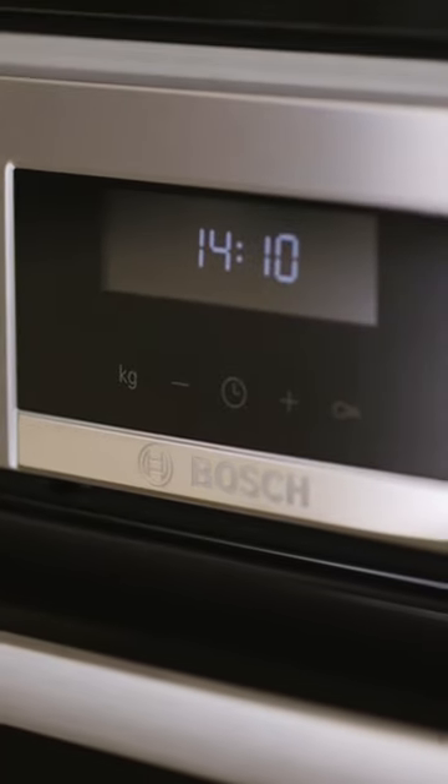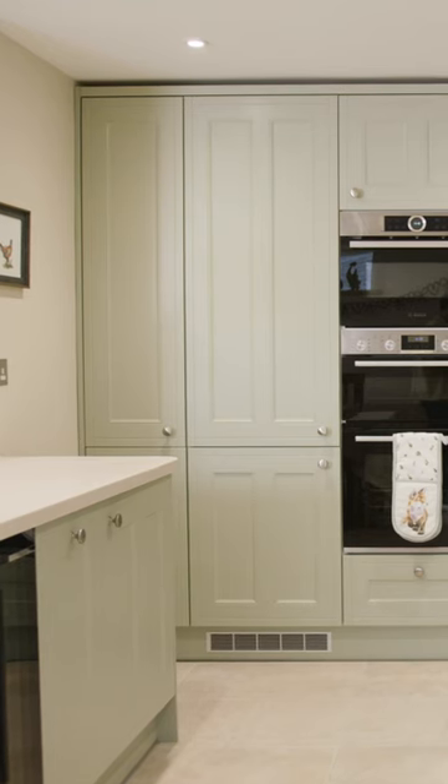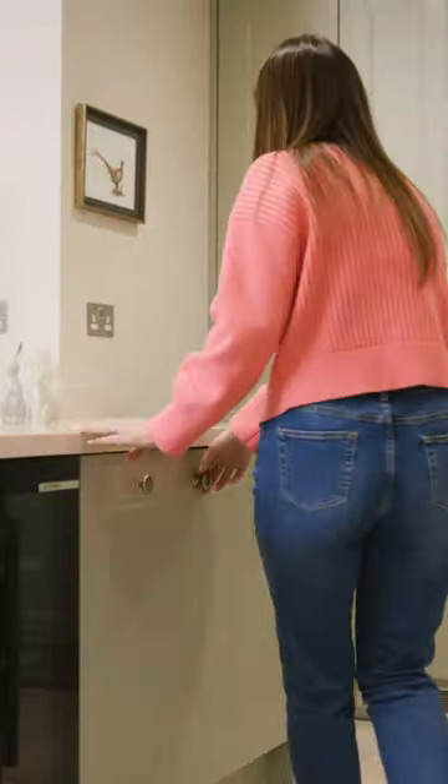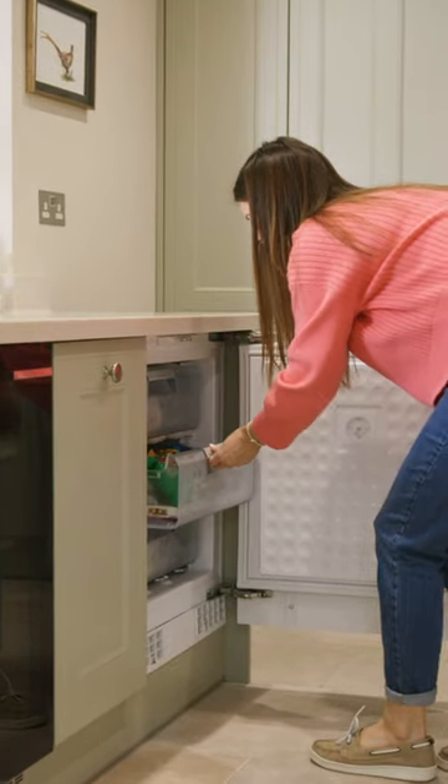So to create that seamless design in our kitchen, we wanted to include an integrated fridge freezer. We chose the 70-30 option, but knew we also needed more freezer space. So we chose to have an integrated freezer within the island to give us that extra space that we needed.